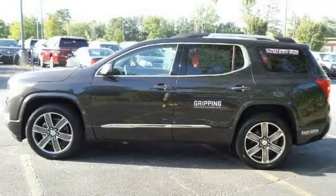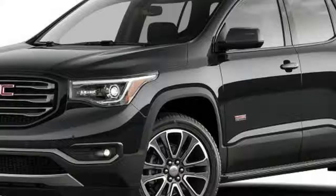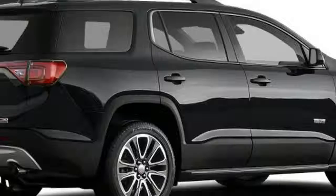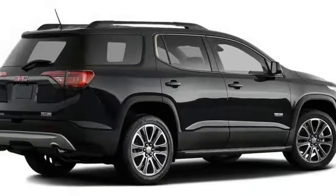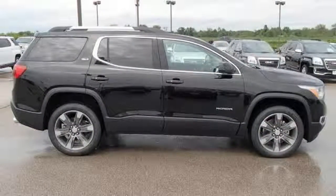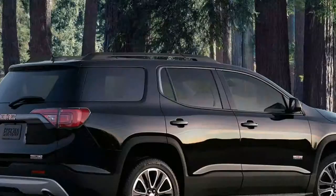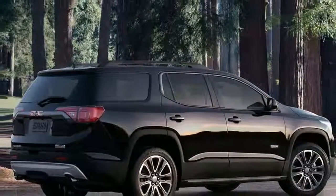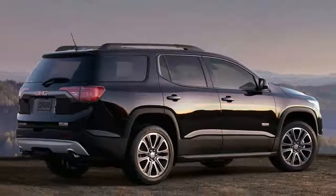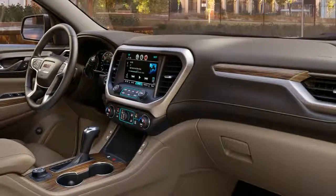Smaller and lighter allows a smaller, more efficient powertrain. The 2017 Acadia makes a new four-cylinder engine available as an alternative to the optional V6. Developing 194 horsepower, the new 2.5-liter four-cylinder engine is suitable for daily driving with a light load. Response is good initially, but the four-cylinder runs out of steam when pushed harder. Fuel economy is EPA rated at 21/26 miles per gallon city/highway.